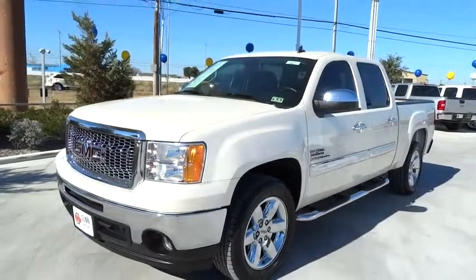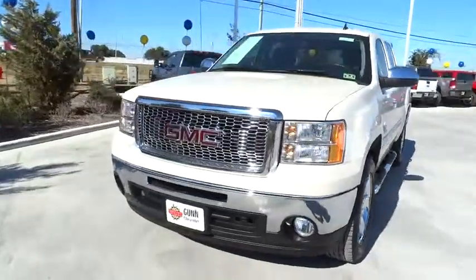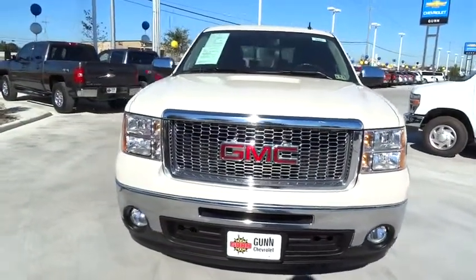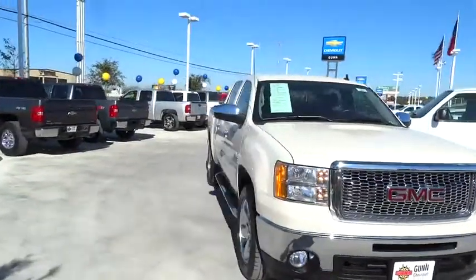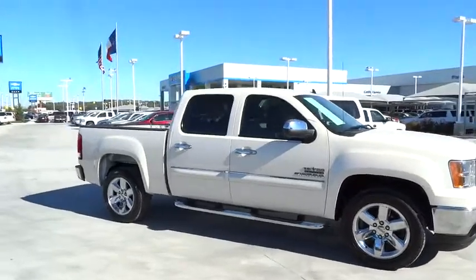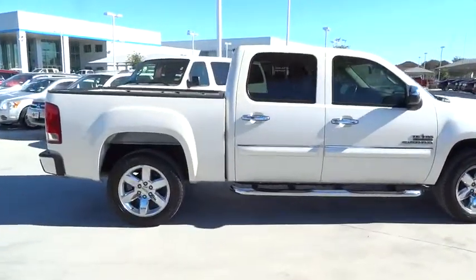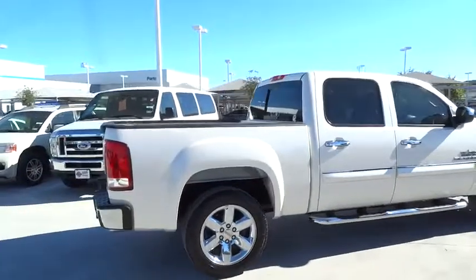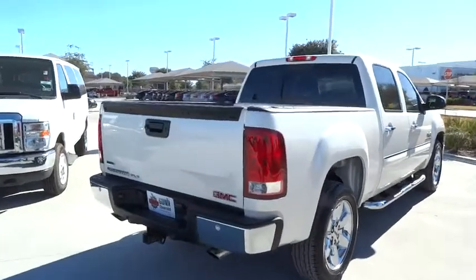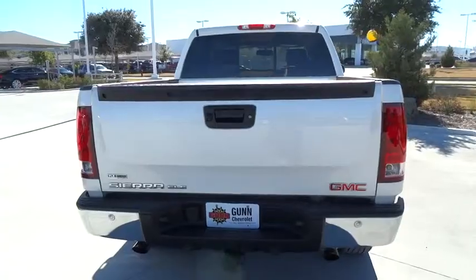2012 Sierra 1500. The Sierra 1500 offers a five-star frontal and side crash test rating and a combination of mechanics and aerodynamics that give it better conventional V8 fuel economy than any competitor. Sierra 1500 now comes standard with a Vortex 6.2 liter and 5.3 liter V8 engine and an electronically controlled six-speed automatic transmission that combines high max hauling capability with precise control, and is priced below $25,000.